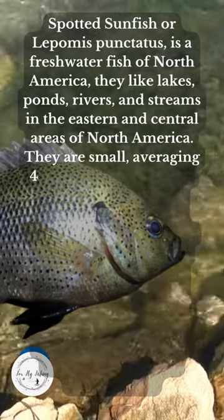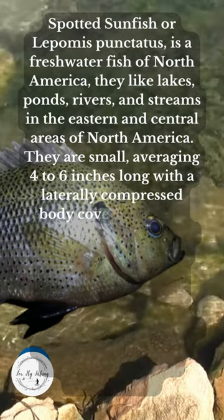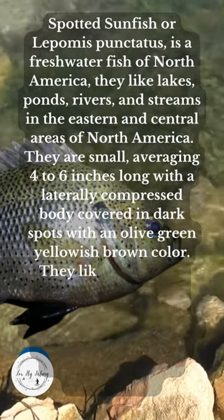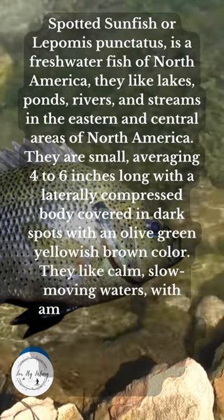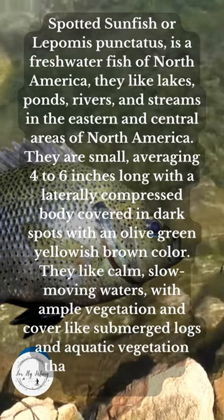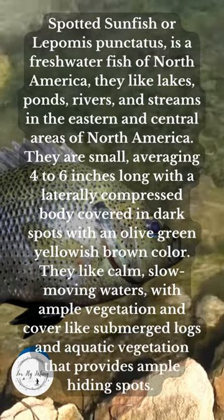They are small, averaging 4 to 6 inches long, with a laterally compressed body covered in dark spots with an olive green to yellowish-brown color. They like calm, slow-moving waters with ample vegetation and cover like submerged logs and aquatic vegetation that provides ample hiding spots.